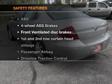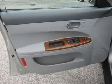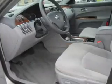If safety is a high priority, rest assured knowing that these top safety components are included. Front ventilated disc brakes. Curtain head airbags. Passenger airbag. Traction control. Daytime running lights. Independent suspension.